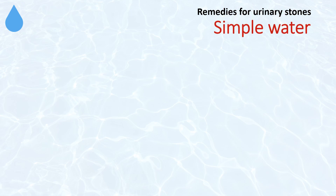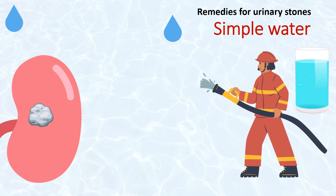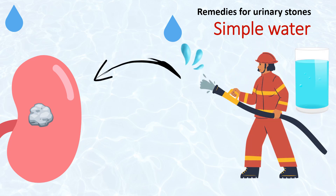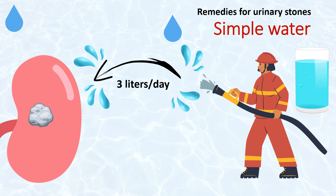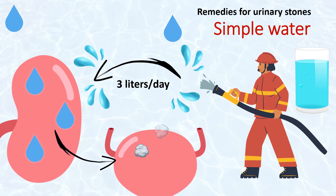Remedy for urinary stones. Remedy 1: Simple water. In order to get rid of a stone that is in the bladder, you will need about 3 liters of water per day. If you drink enough water, your urine will be clear, even without a yellowish tint.